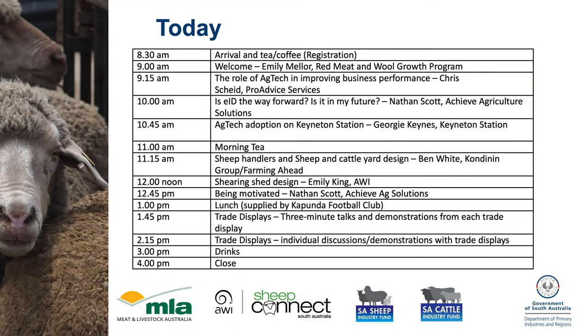Today's expo is all about promoting, understanding and adoption of Ag Tech in the livestock production community. We've got a great line-up of speakers talking about the application of different tech in livestock production systems, and that will take us through to lunch. After lunch, we'll have a line-up of tech exhibitors and networking opportunities.